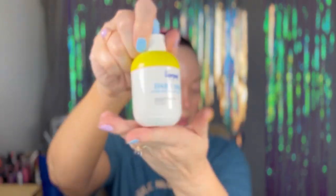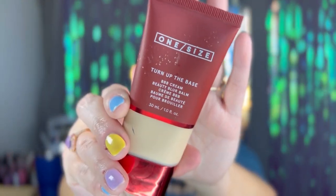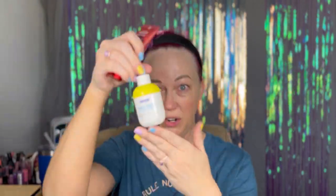I already have all of my skincare on, I have my sunblock on, I gua sha'd which is why I'm still a little red. I did use this sunblock today which is an oil. I have noticed there are certain foundations that I can't use with that — very specifically the One Size. If I put this over an oil like this sunscreen it pills all over the place.